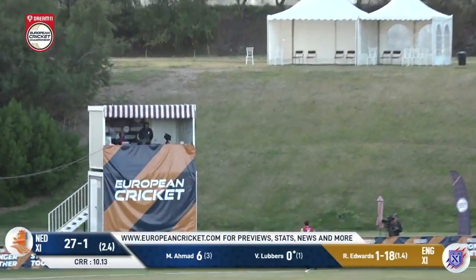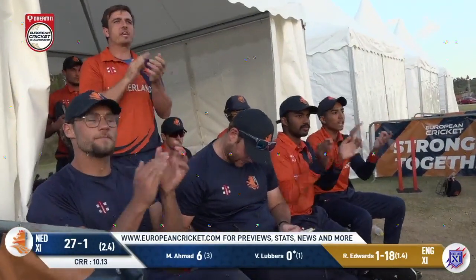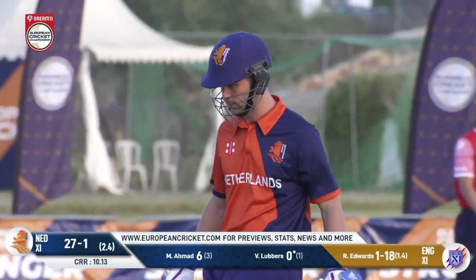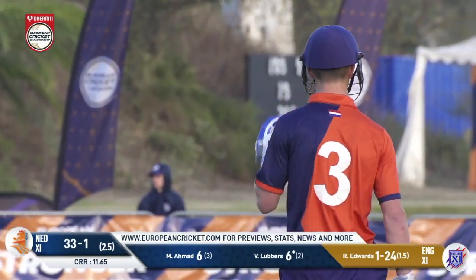Bouncer away by Lubbers and over the head of Akhtar for six. It's a good positive shot from Lubbers taking on the short ball — a top edge. If you're going to swing, swing hard. And the man who I said could get this innings going hits a six from his second ball.